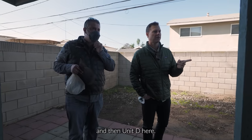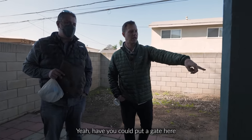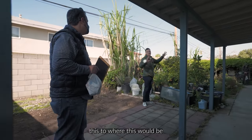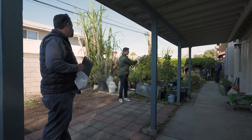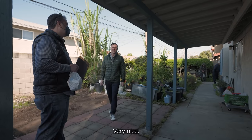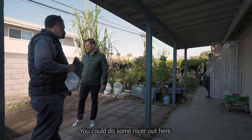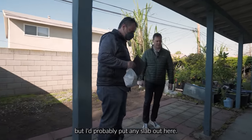Unit C is here and unit D is here. You could almost put a fence here — you could put a gate and fence it off, sectioning this area into a private patio. Then you could do a private patio here as well, since it's just these two back units. I'd probably pour a new slab out here and make sure there are drains to get the water out.